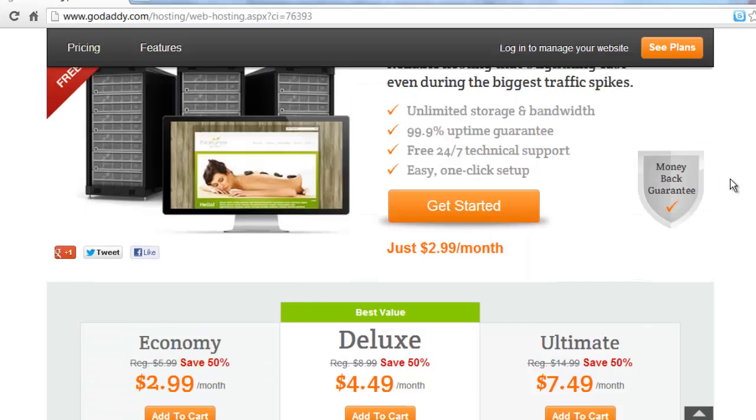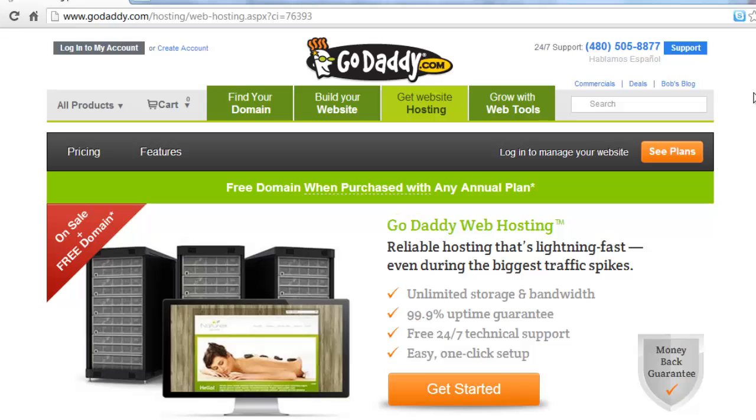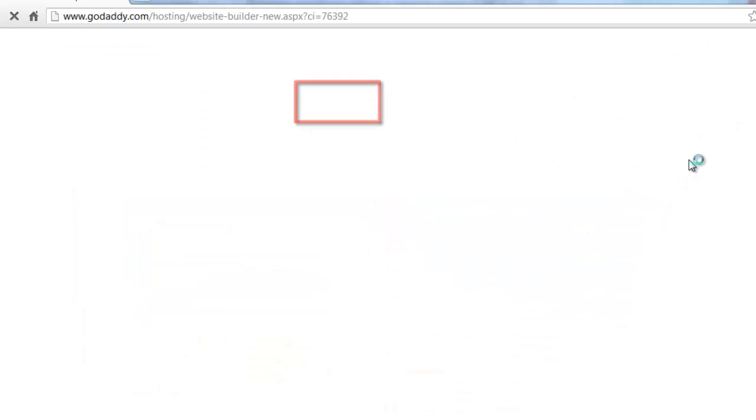Once you have your domain and hosting set up, you can begin designing your site. If you are just beginning, GoDaddy makes it very easy to build a site as they have a built-in site builder. You can read more about this and how much it costs by clicking on the Build Your Website link at the top of the page.